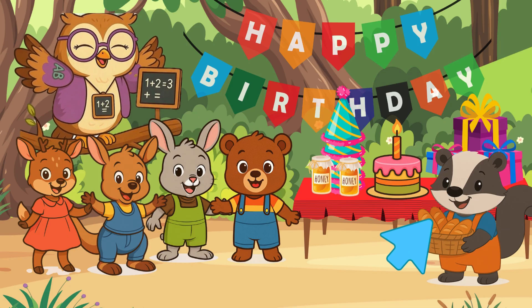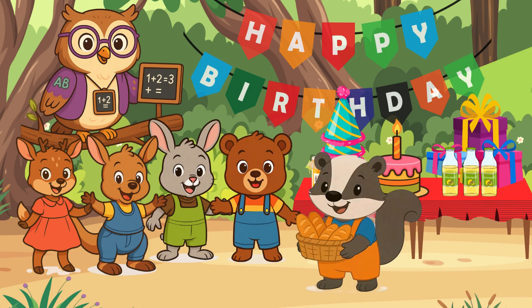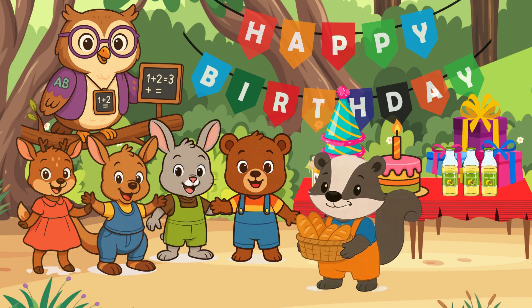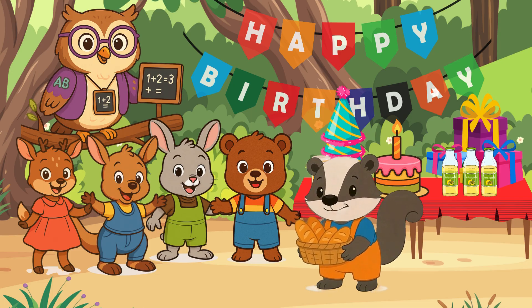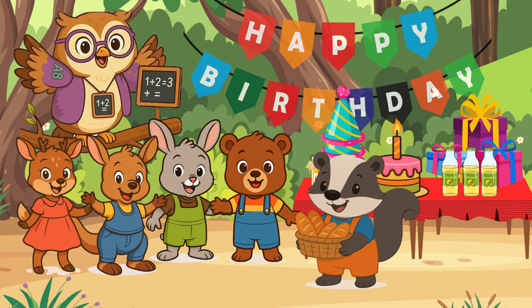Here comes Baby Badger. Say hello to Baby Badger. Hello, Baby Badger. Hi, Mrs. Wally Owl. Hi, Baby Bear. I brought four loaves of bread for Baby Bear's birthday party. That's wonderful, Baby Badger. You can now give it to Baby Bear.